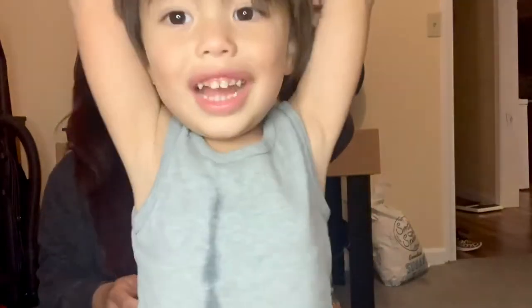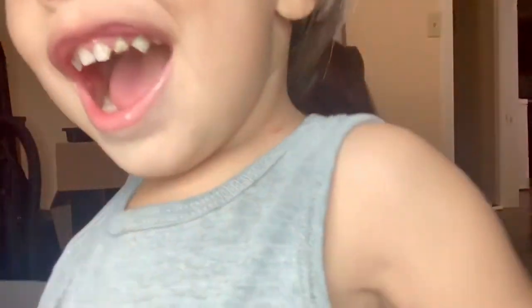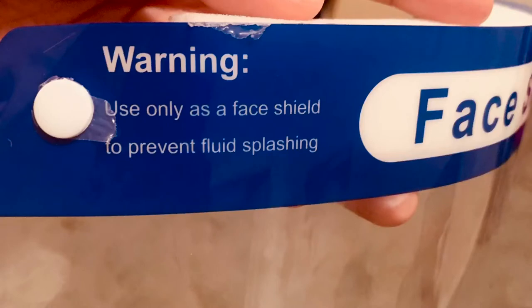Let me see how you look like. We're not gonna be allowed in the airplane if you're like that. There is a protective film to protect the face shield from being scratched during transportation — it says so in the instructions. Please remove the protective film before use. Use only a face shield to prevent fluid splashing.